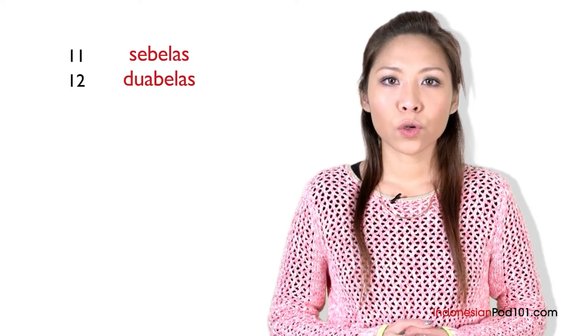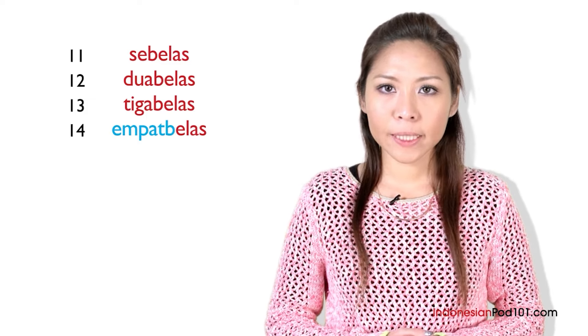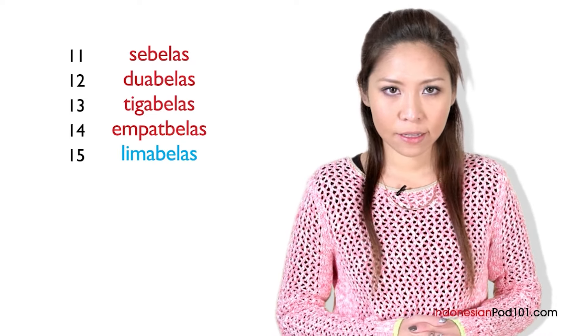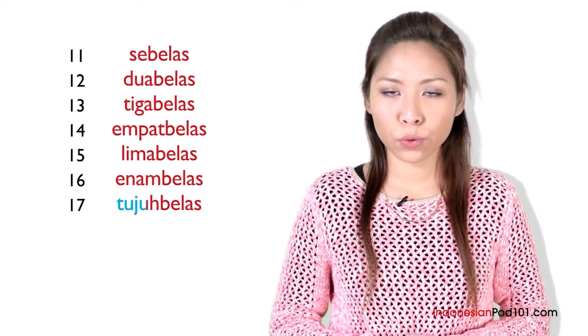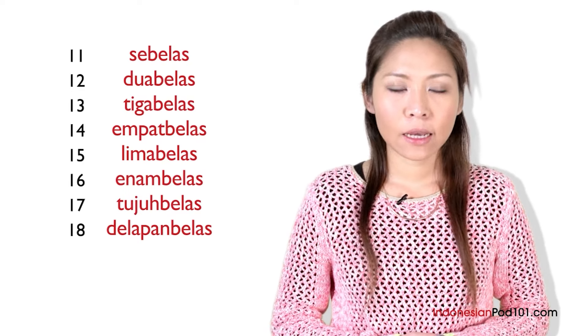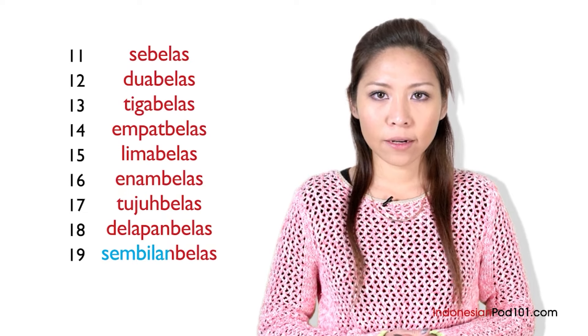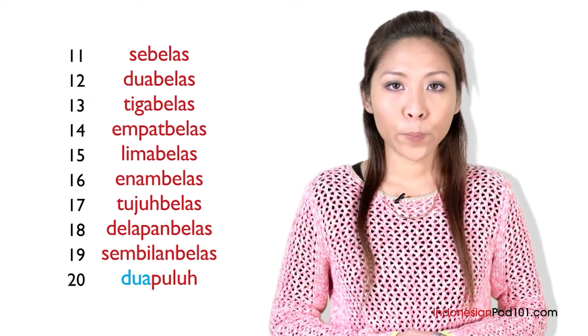And now, let's continue from 11. 11, 12, 13, 14, 15, 16, 17, 18 — tujuh belas, delapan belas — 19 — sembilan belas — and finally we have dua puluh, dua puluh.